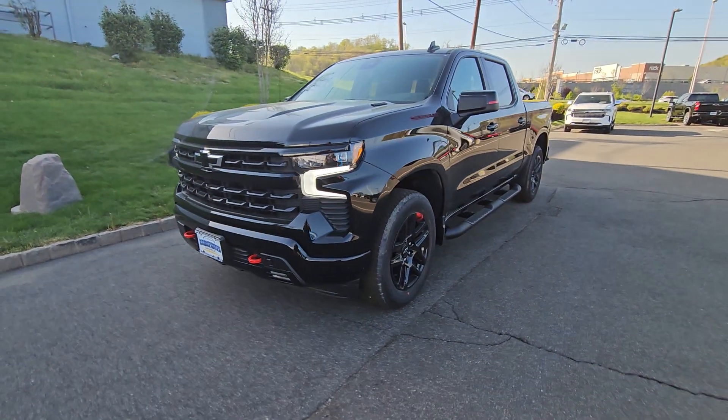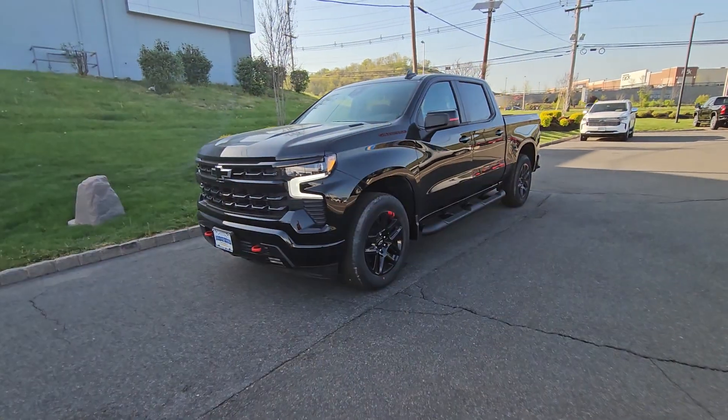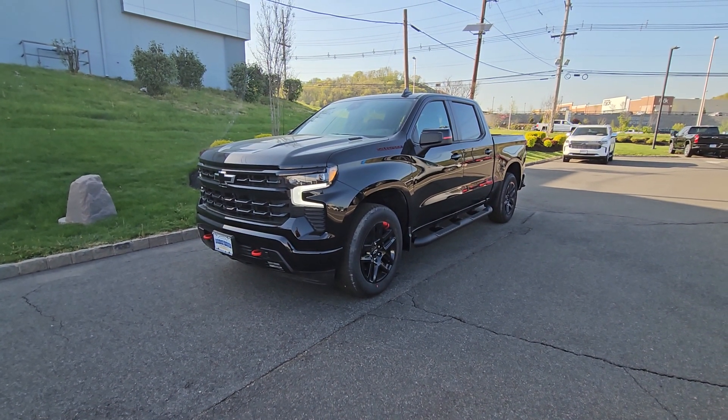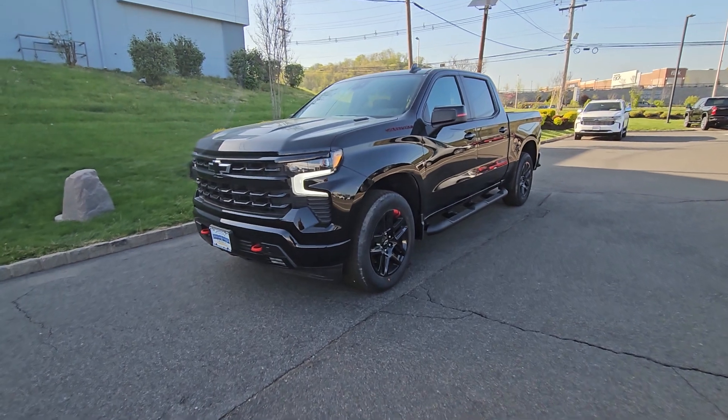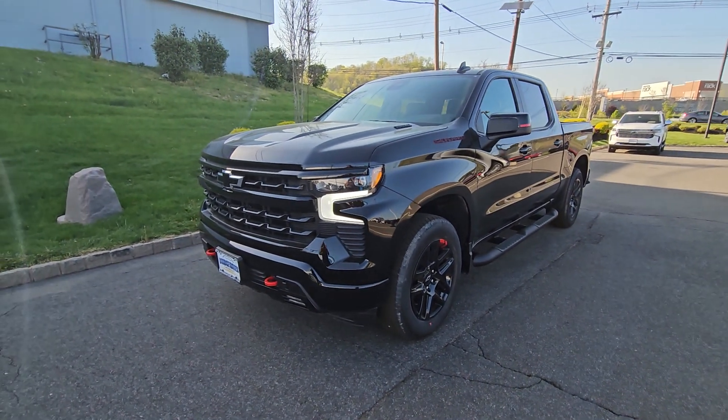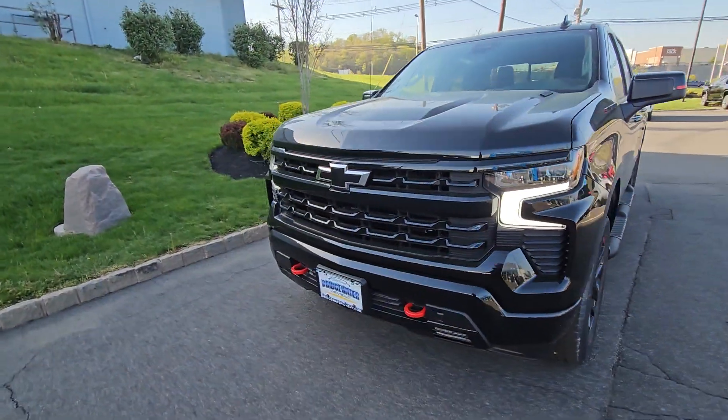Hi, Mohamed Saeed Nakfi here at Bridgewater Chevrolet. Just want to help you get a closer look at this gorgeous rare Silverado 1500 with the Duramax diesel. It is a Redline RST, so it'll be very different from all the other RSTs.